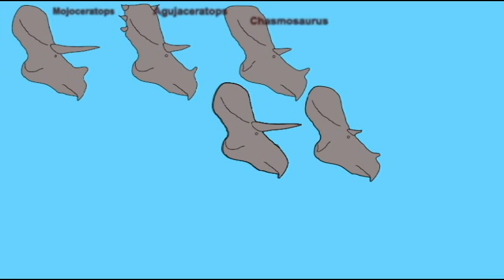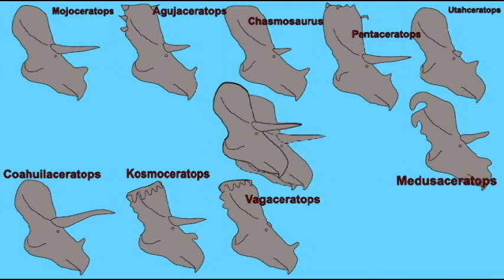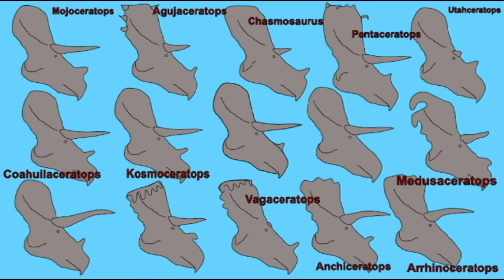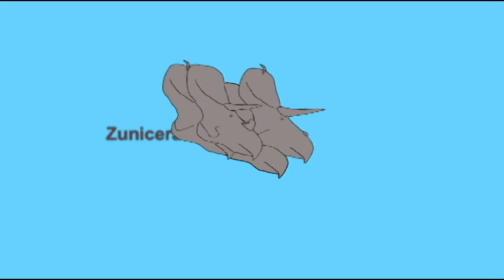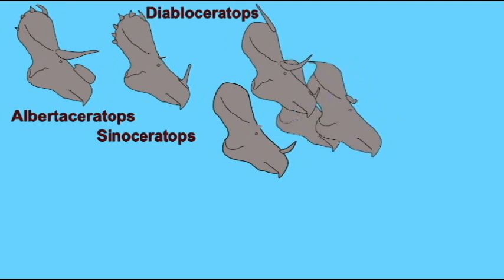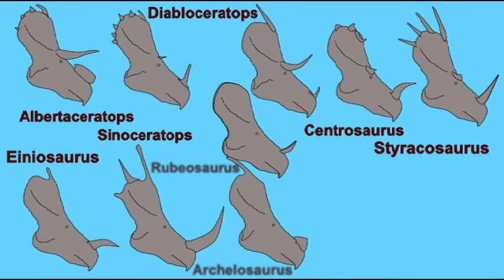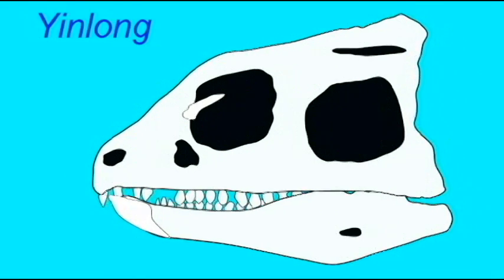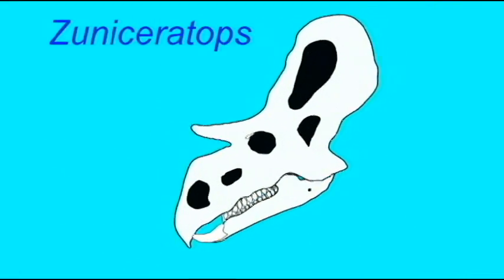The ceratopsians, or horned dinosaurs, certainly included some very complex forms. They had enormous heads with a great bony frill covering their neck and a variety of horn shapes they could use for defense. They had a complex chewing mechanism, a dental battery, which could slice very tough food, so these animals were very complex.